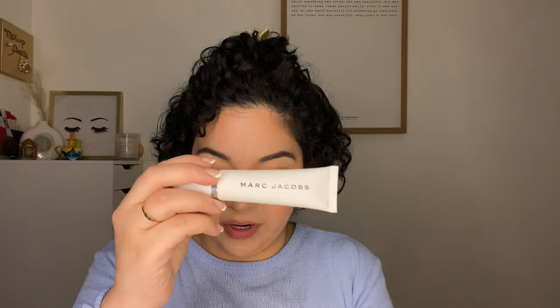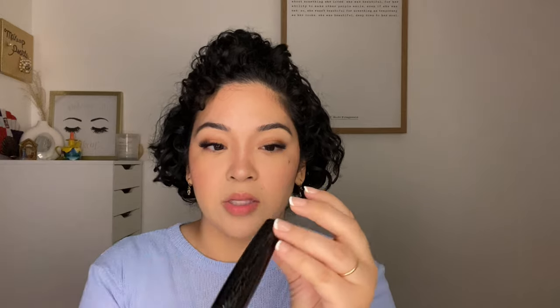Marc Jacobs Under(cover) Blur Perfecting Primer — I love it but it's been three years and I have to let it go. Clinique High Impact Mascara — it's dried out, I don't need it anymore. This primer oil — I have gotten this all over my clothes every time I try to use it. I just don't like this product at all so I have to let it go.